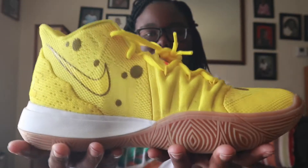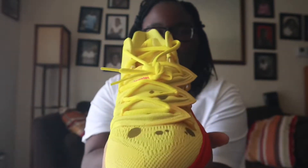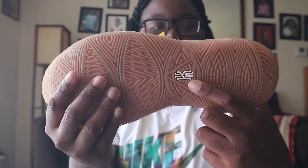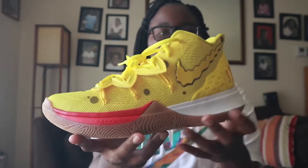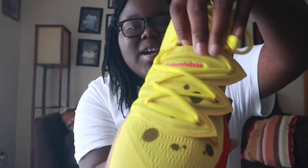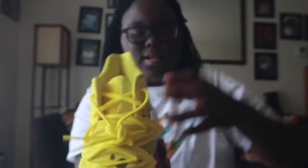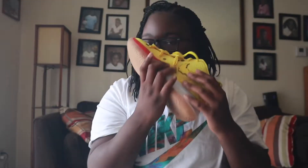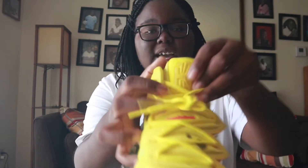You got the little branding right here — the Zoom, I think that's what they say — Zoom. You got the bubble gum bottom, the white Kyrie symbol. Most of the shoe is yellow. You got SpongeBob right here on the swoosh, you got Nickelodeon right there on the front, then you got Nick on the back and yellow stitching. They smell just like they came out the factory.